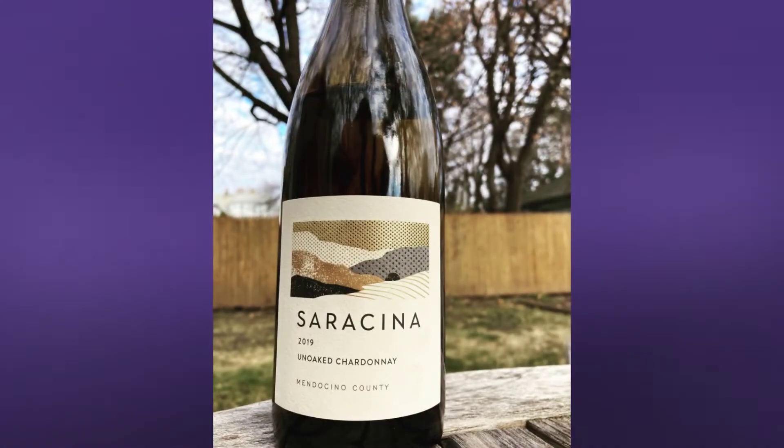Hey there! I'm Julia from the Wee Tipple, and it's tasting time! Today I'm tasting Saracena's Un-Oaked Chardonnay from Mendocino County, California.